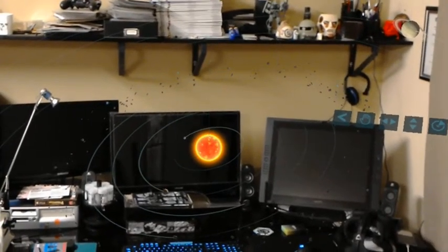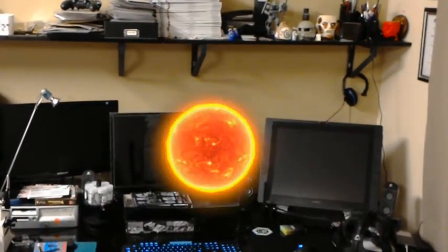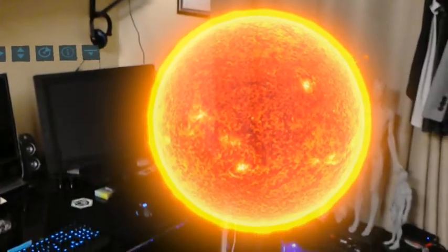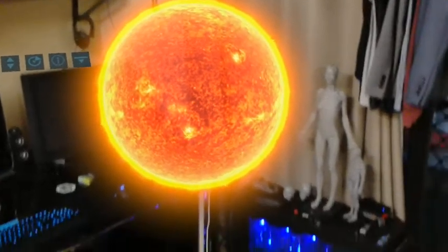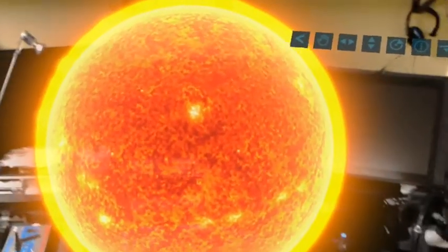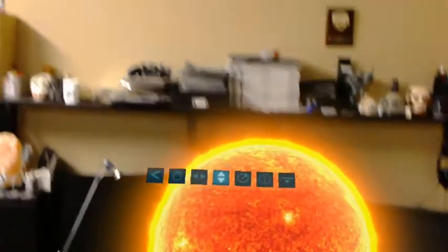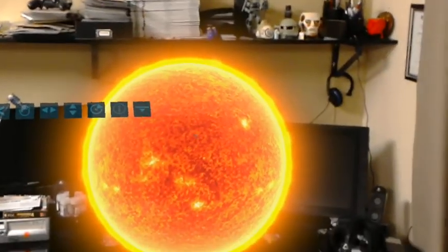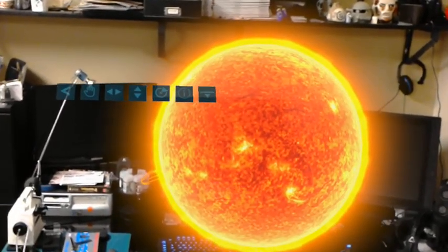Select. At about 4.6 billion years old, the sun is an enormous ball of hot plasma, more than 100 times the size of Earth. About 5 billion years from now, the sun will transform into a red giant and expand to engulf Mercury, Venus, and possibly the Earth.